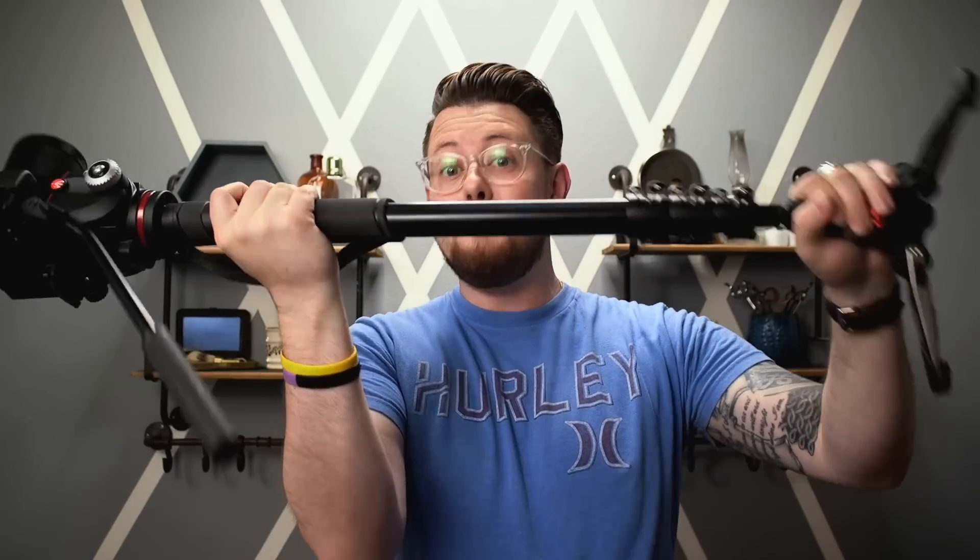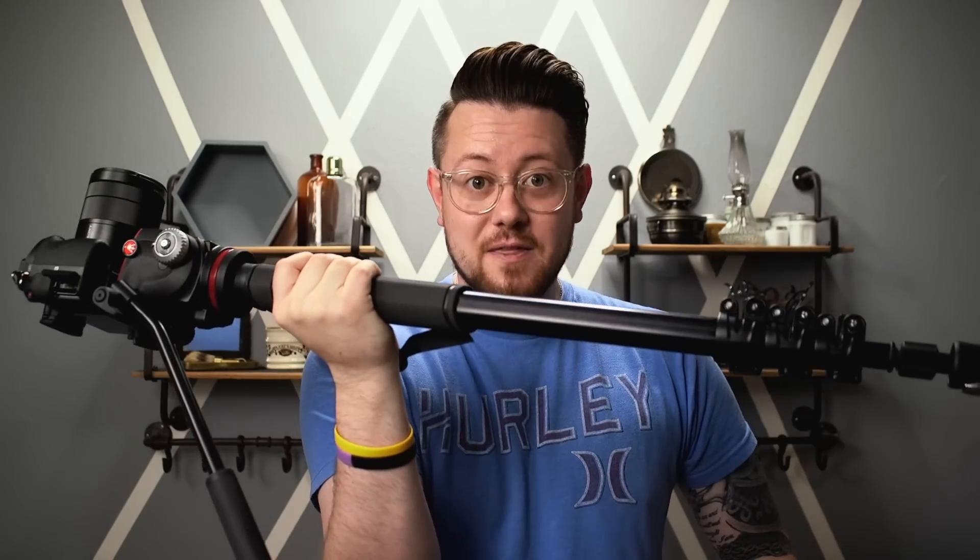I didn't actually take the panoramic with the drone. That was more just for me to show you guys what was around me — the landscape — and kind of put some footage into this video. I actually took the panoramic with my main camera and this new monopod I got, which is my new favorite piece of equipment at the moment. This thing is like a Spartan spear. It is so awesome.